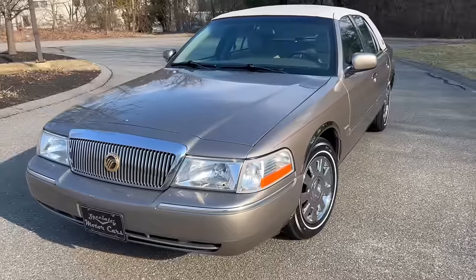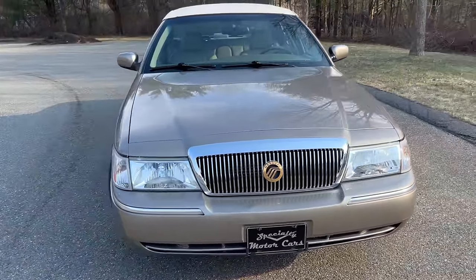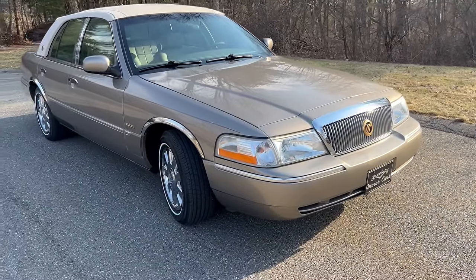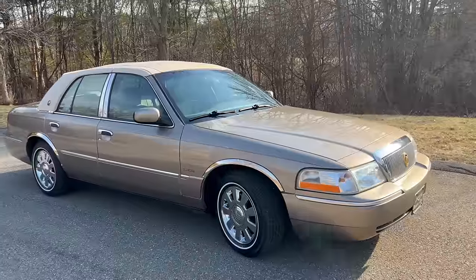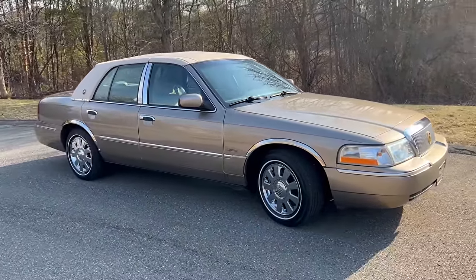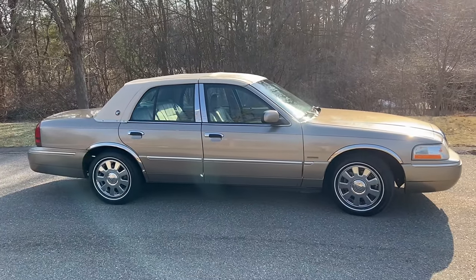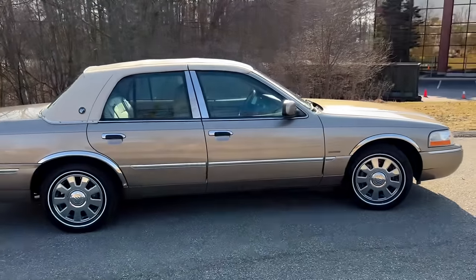Here she is — a beautiful 2003 Mercury Grand Marquis LS Ultimate. This is the first year of the slightly refreshed design with the larger headlights up front, larger cornering lights, bigger grille, and a refreshed interior compared to the '98 to '02 model years. They also refreshed the front suspension on all the Panther cars. So this is kind of the first of the end of the body style.